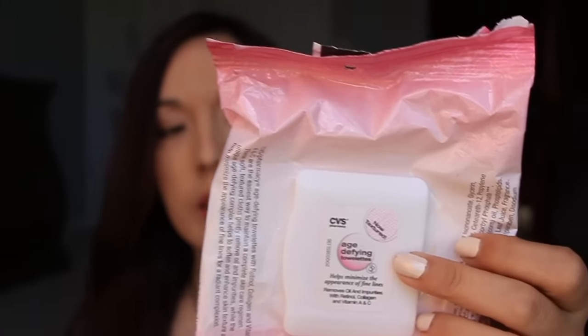Next I have a couple of wipes — one is from Simple and the other is from CVS, which is the age-defying one. I like both of them. The CVS brand cloth is a different texture — really soft and very moist. The Simple wipes I've had for a while and they were kind of dried out. They're also a lot thinner than the CVS version. If I had to choose between the two, I'd probably go with the CVS brand in the pink package.